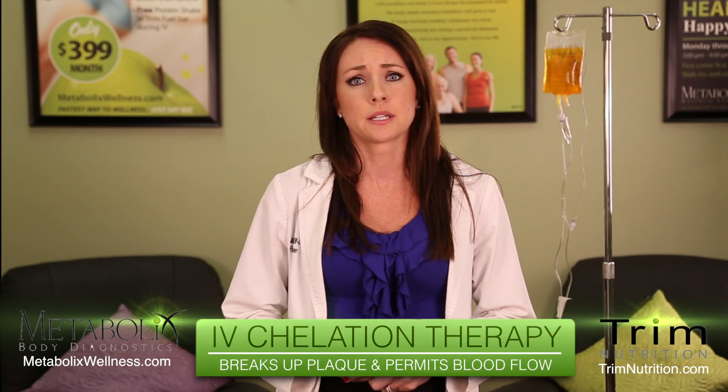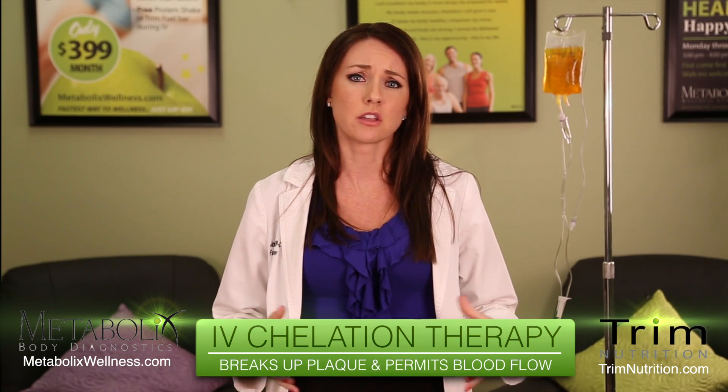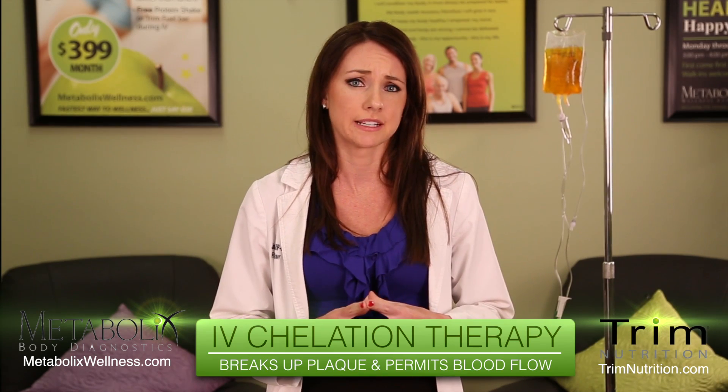With atherosclerosis, deposits of cholesterol, fat, and other substances collect on the walls of arteries and form plaques. It has been found that calcium acts as a glue that holds this plaque together. Chelating agents can bind with this calcium, helping to break up the plaque deposits and permit better blood flow.